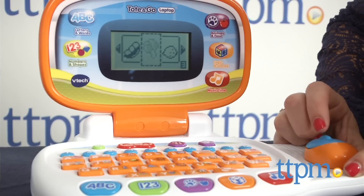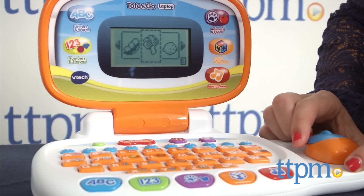The laptop is sturdy and seems durable, plus it has a handle making it easy to carry anywhere. For more information on this and other VTech toys, visit us at TTPM or subscribe to our YouTube channel to see new reviews every day.